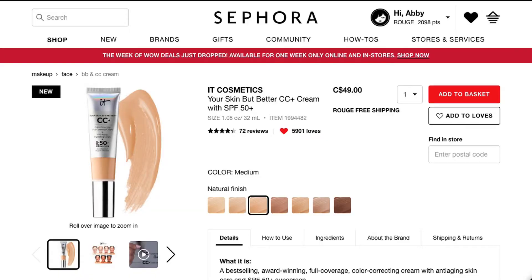On the Sephora Canada website, this is the It Cosmetics Your Skin But Better CC Cream Plus. It's $49 — I know, so expensive, but I bought it anyway.